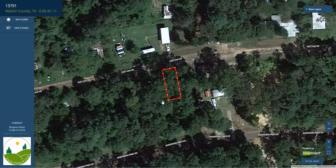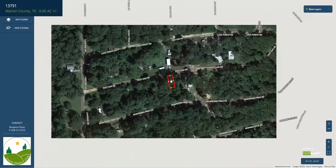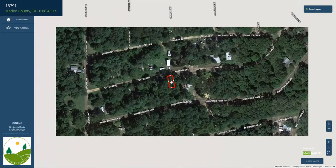So here we have it — a rectangular shaped lot off Post Oak Road. We have power poles running along this street here.